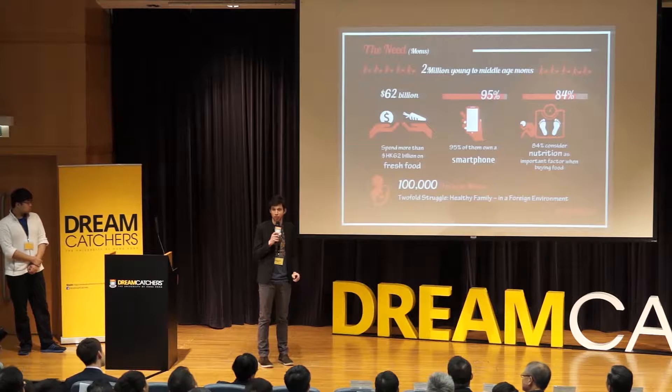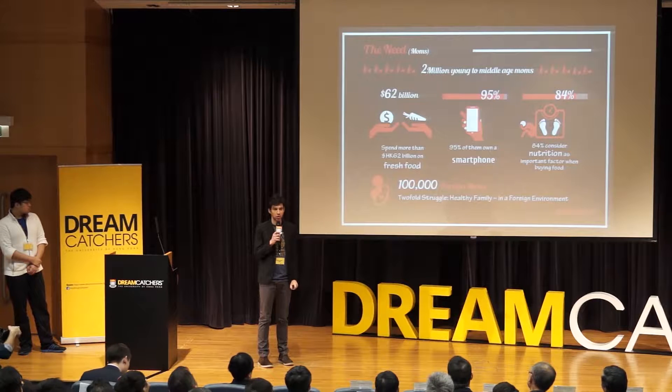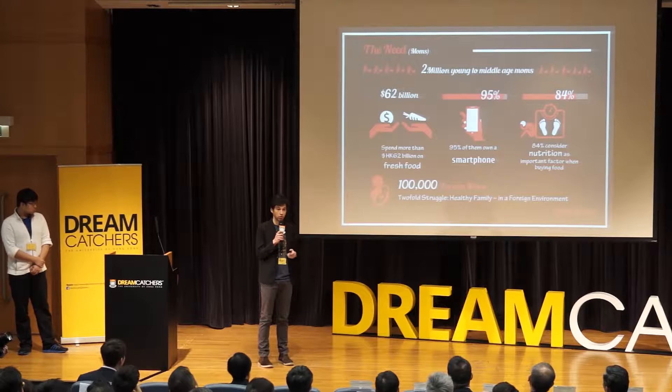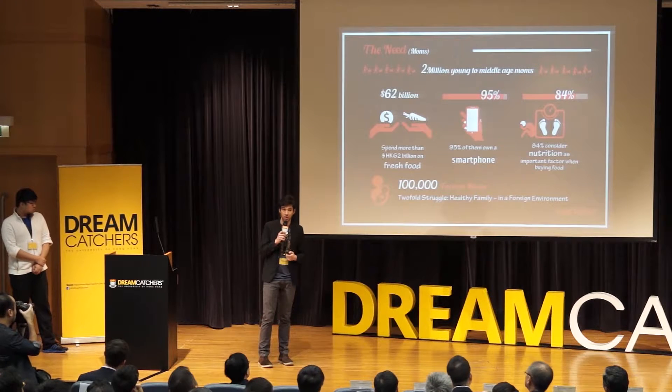When it comes to early adopters, foreign moms — non-Cantonese speakers — their struggle is even double. It's not only a matter of keeping your family healthy, but also in a foreign environment where many products are unfamiliar and the communication barrier is a real struggle.